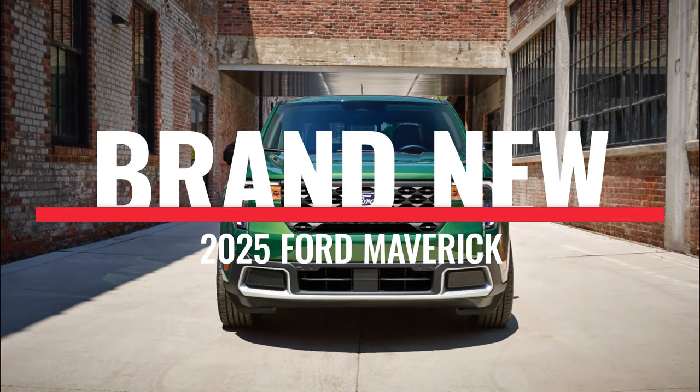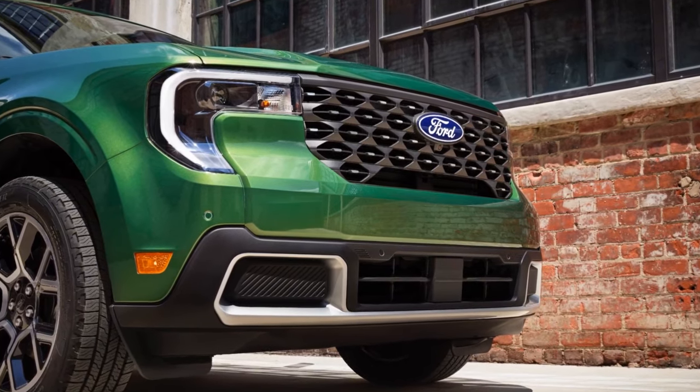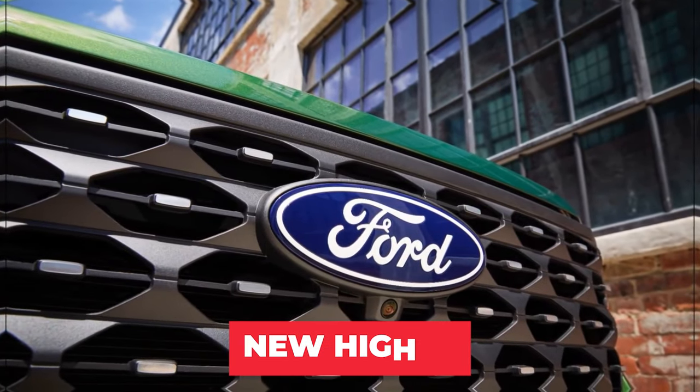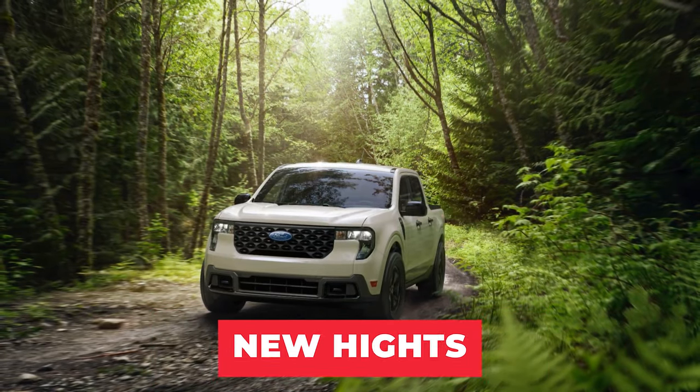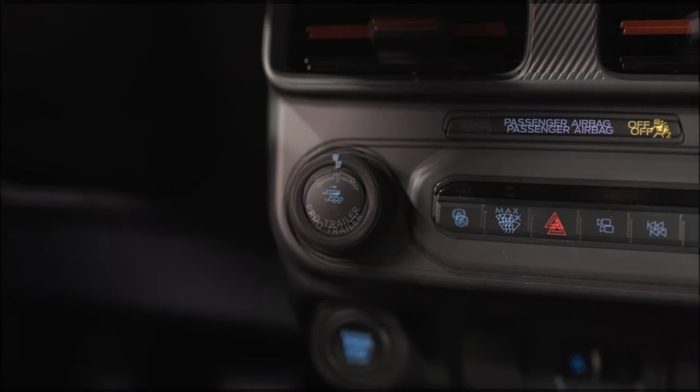The 2025 Ford Maverick is here and it's ready to shake up the truck world. Ford has taken the compact truck to new heights, combining bold design, innovative technology, and impressive performance in one unbeatable package.